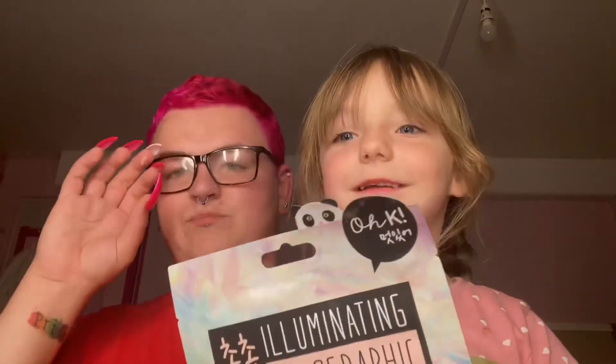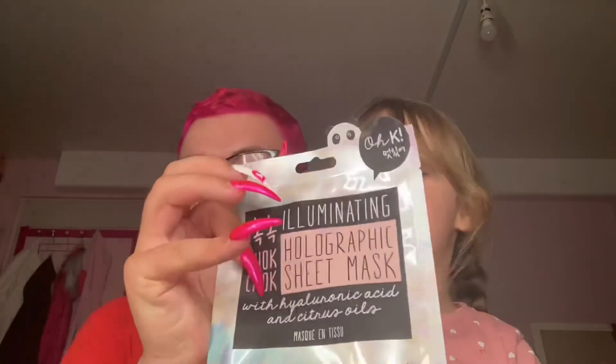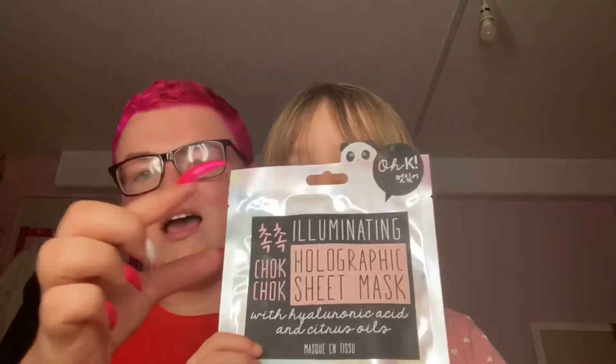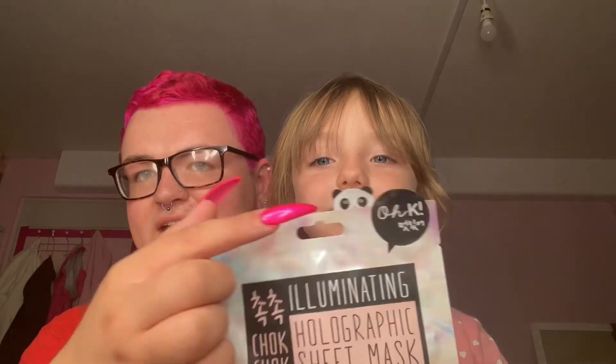Our last and final product is an illuminating holographic sheet mask with hyaluronic acid and citric acid — it has a cute panda bear on it. That is all of the products in this Glossybox!